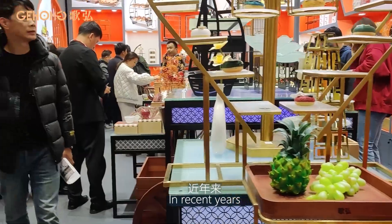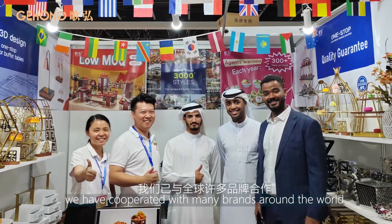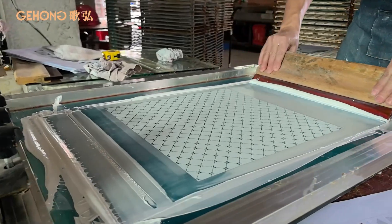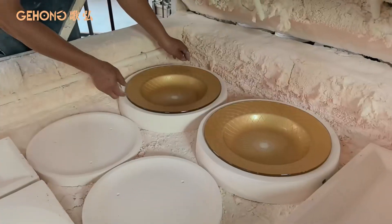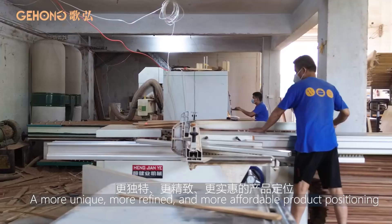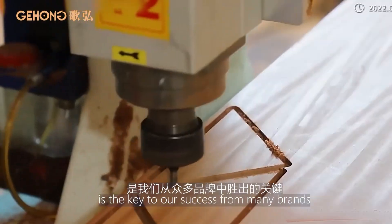In recent years, we have cooperated with many brands around the world, covering North America, the Middle East and Southeast Asia. A more unique, more refined and more affordable product positioning is the key to our success among many brands.